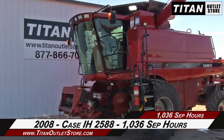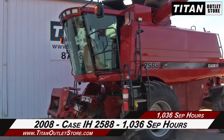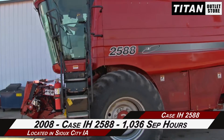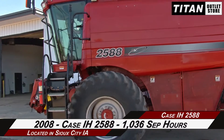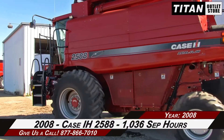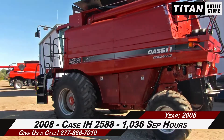Thank you for viewing this 2008 Case IH 2588. If you're interested in this combine and would like to contact your sales team, give them a call at 877-866-7010. If you're interested in viewing more equipment, go online to Titan Outlet Store dot com.